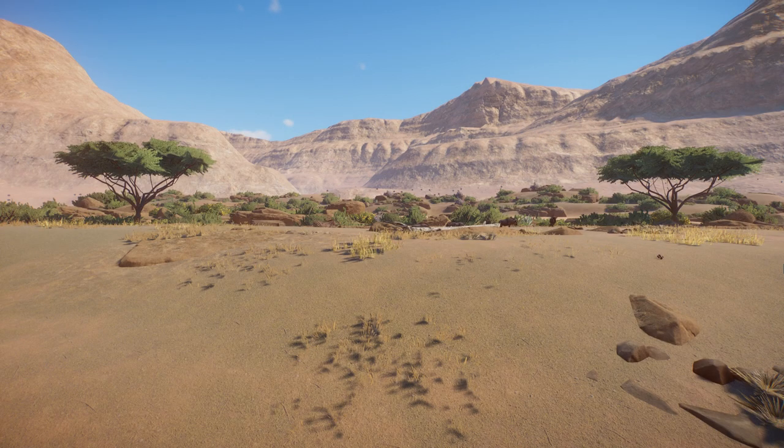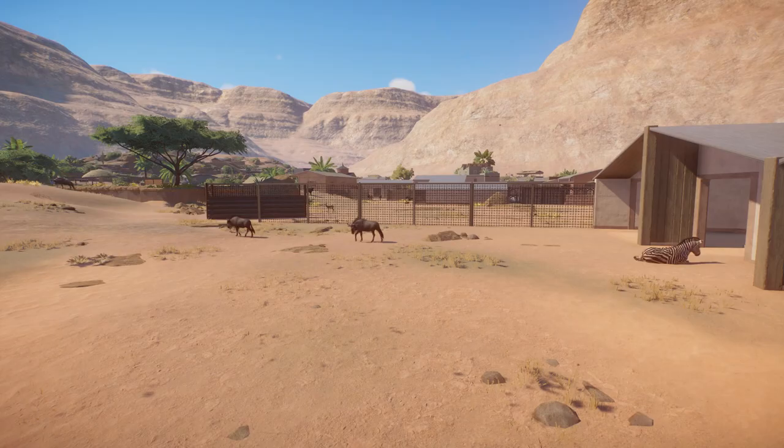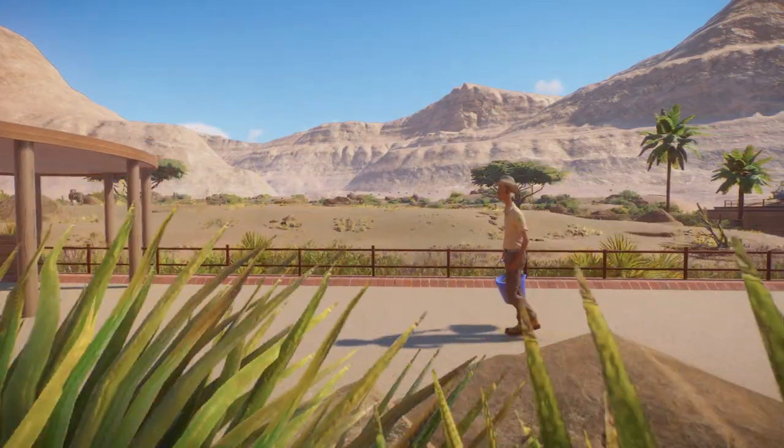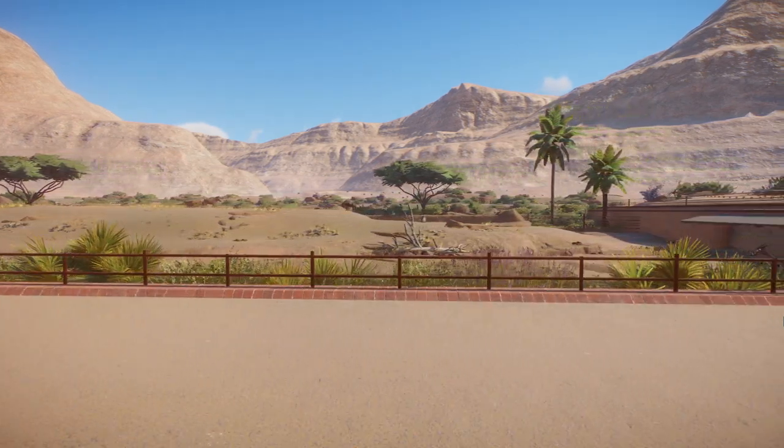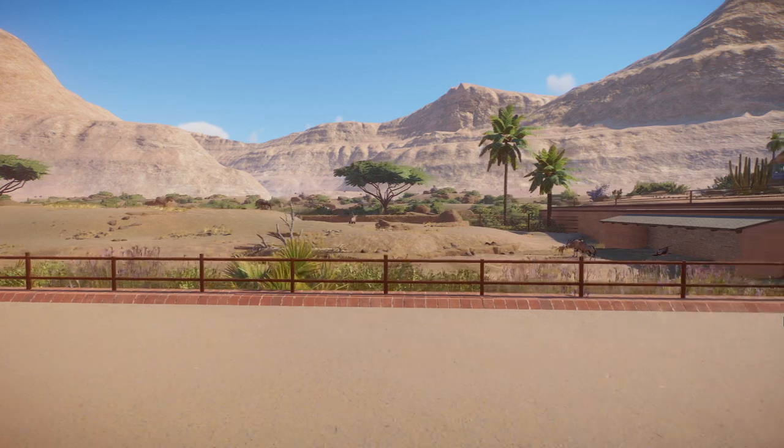A few acacia trees have also been planted to add to the African feeling. The stables for the animals are also mostly out of sight, but these buildings are still a bit of a work in progress. The right side of the big habitat is a little less immersive — instead, you'll be able to get a closer look at the animals in here, and a small shelter is also built into the side wall.